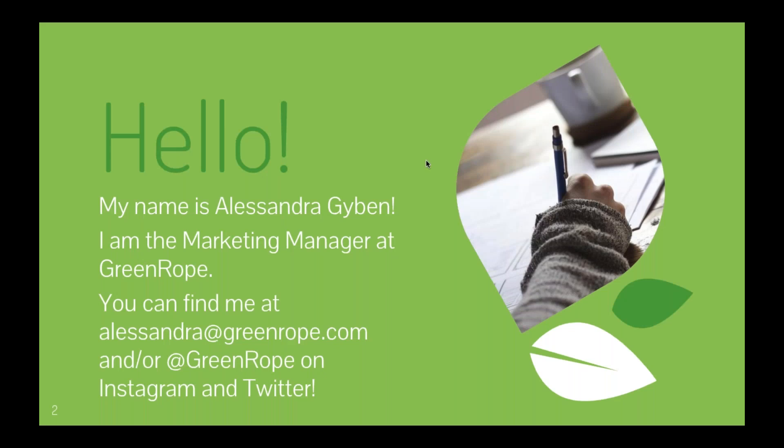You can find me at Alessandra@greenrope.com, or follow us at Greenrope on Instagram and Twitter. We also have a LinkedIn company page and a Facebook company page. If you're a user or would like to get involved in our LinkedIn users group, that's a great place to ask questions, connect with other users, and get real-time updates on upgrades or new features.